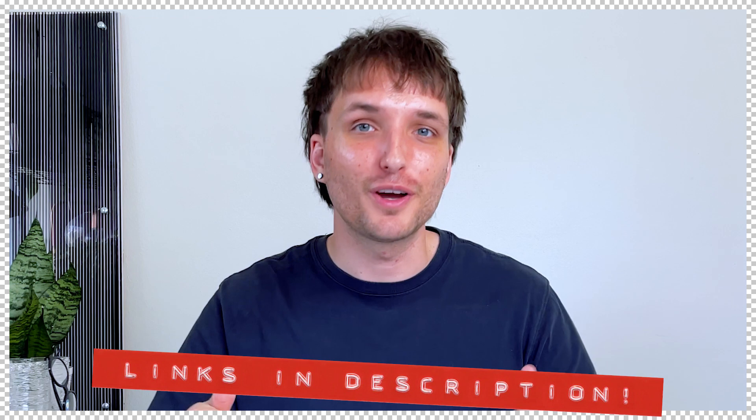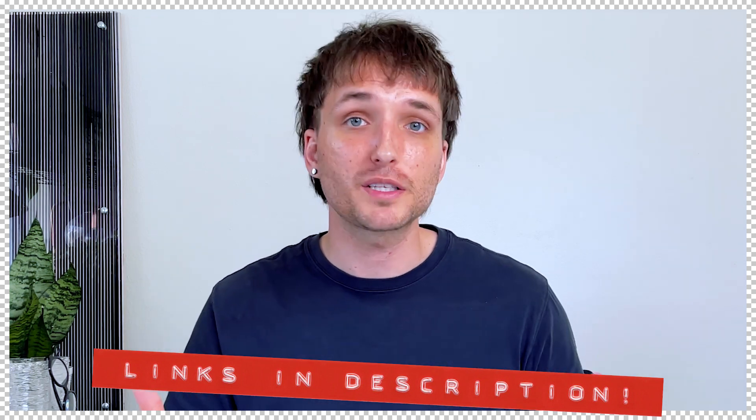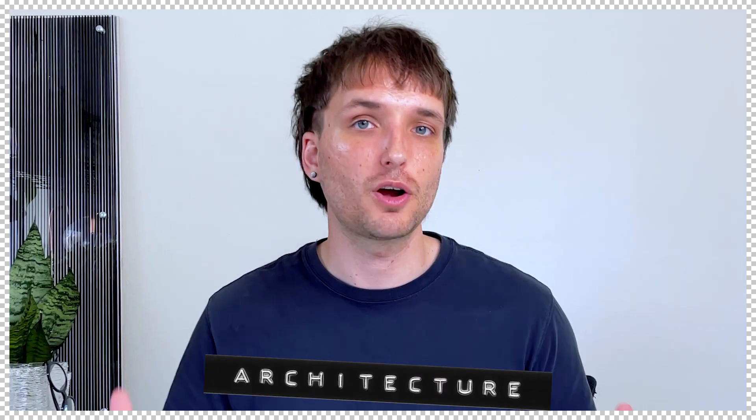I also put the shopping list for this entire video in the description below, so if you want to find the best deals possible, go check out those links. And if we're just meeting, my name is Christopher, welcome to AllArc where we offer an alternative perspective on all things architecture and design. Alright, let's jump right in.